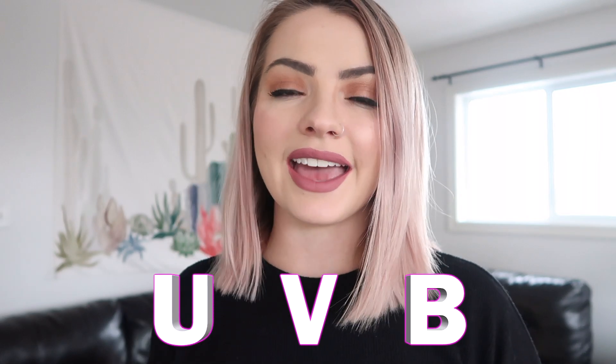Hey everybody, what is up! My name is Brianne, you can also call me Alco. In this video today, as you can tell by the title, we are going to be talking about UVB lights for chameleons and why it is so so so important that you get one when you get a chameleon — actually get one before you even get your chameleon, so you're all set.